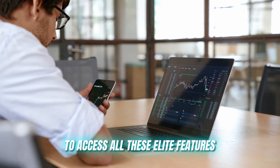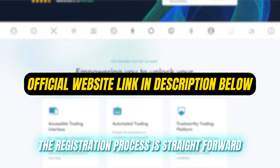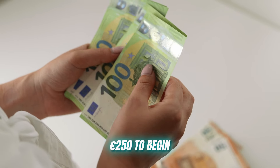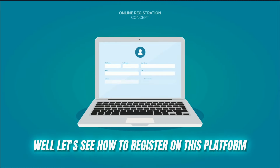To access all these elite features, users must register on the website. The registration process is straightforward and efficient. Investors are required to make a minimum deposit of 250 euros to begin, which can be used for executing trades.